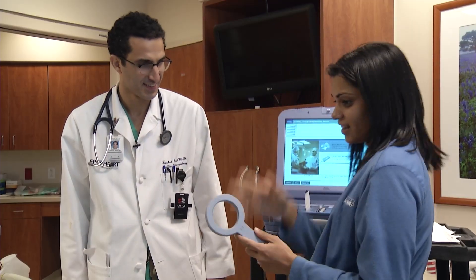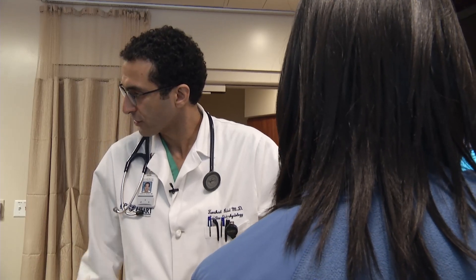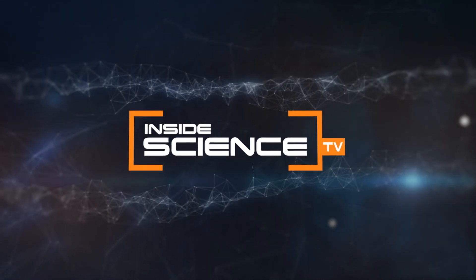New technology that can help make millions of life-saving devices safer and more secure. I'm Josh Lebowitz reporting for Inside Science TV.